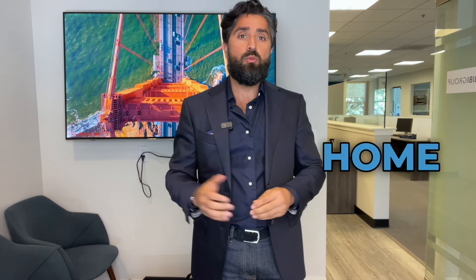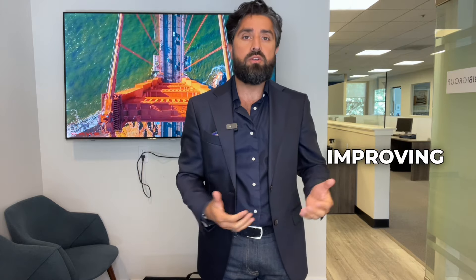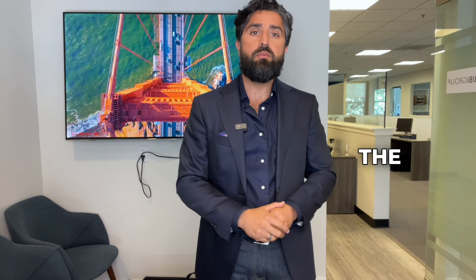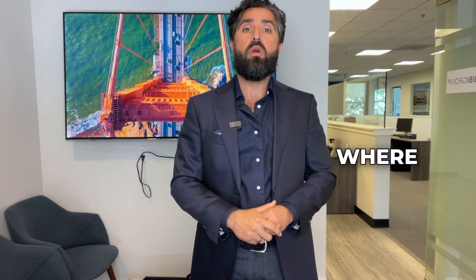There you have it — an overview of financing your home purchase. By understanding the different types of mortgage loans, improving your credit score, comprehending interest rates and loan terms, and working with the right professionals, you can secure the best financing for your home. If you have any questions or need personalized advice, feel free to reach out to me. I'm always here to help you every step of the way. Thank you so much for watching, and stay tuned for our next video where we'll be exploring more aspects of the home buying process. Until next time, happy house hunting.